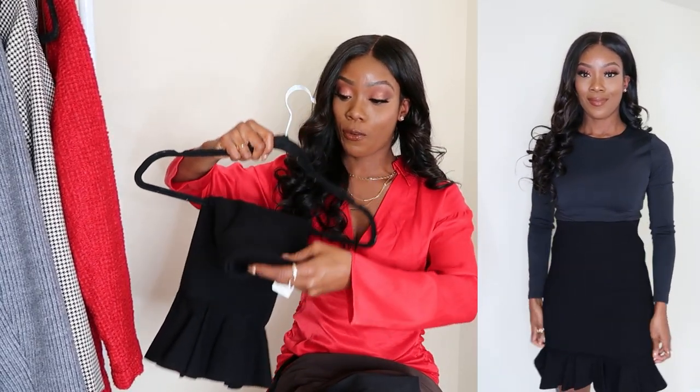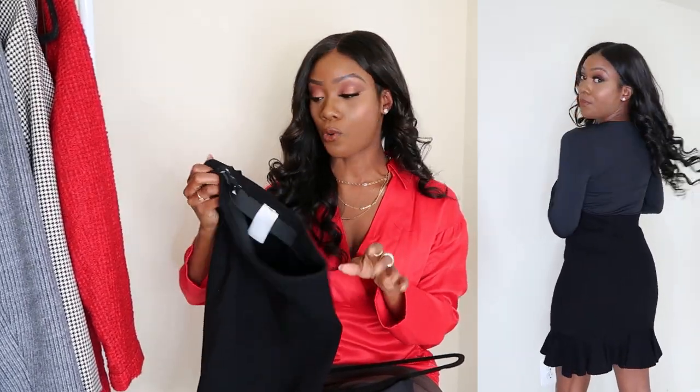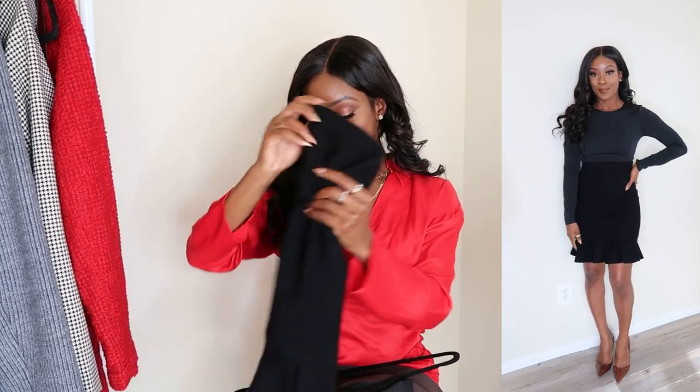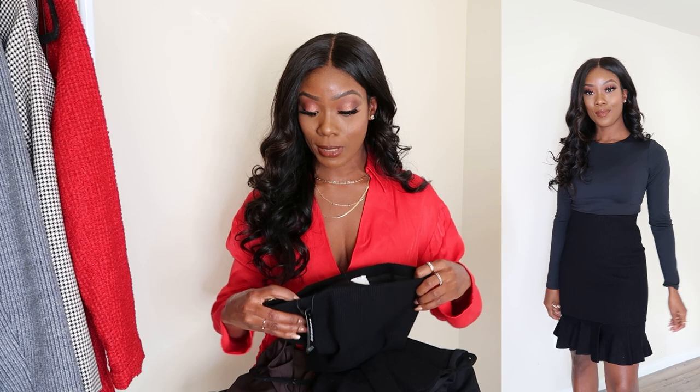I also picked up this knitted skirt from Express — it was on sale with an extra 50% off, so it was originally $80 but I probably paid around $25–$30. I love it — it's very heavy and substantial. You can wear it with booties or over-the-knee boots. My plan is to wear it with the black bodysuit. I'll pop that look on screen for you guys. I also have a pair of black sock booties from Express to go with it. The skirt comes with a matching crop top but I knew I wouldn't wear that, so I didn't get it.